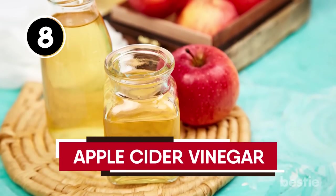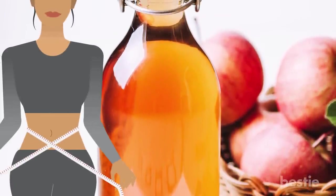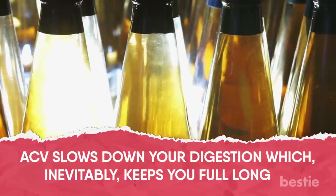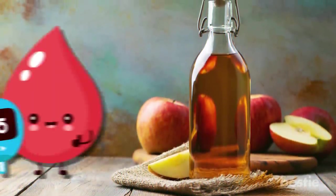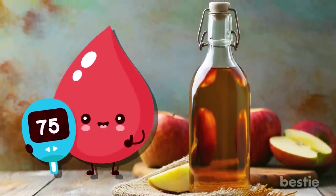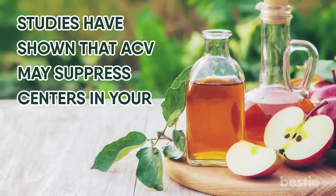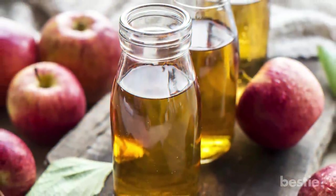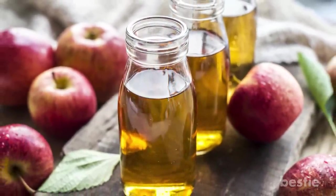Apple Cider Vinegar has for a long time been used for weight loss purposes. ACV slows down your digestion, which inevitably keeps you full longer. It also slows down your body's blood sugar levels reaction to food, leading to a diminished urge to eat. Studies have shown that ACV may suppress centers in your brain responsible for increasing appetite. Other studies have also shown that consuming apple cider vinegar with a meal can help you feel twice as full as those who don't.